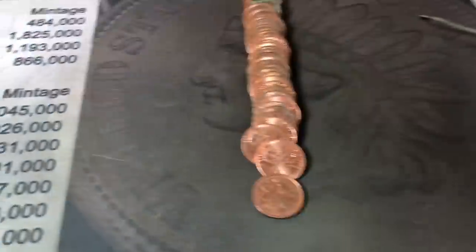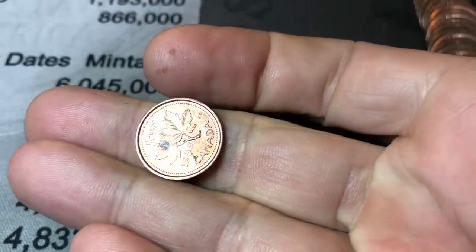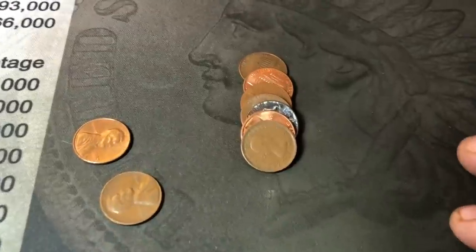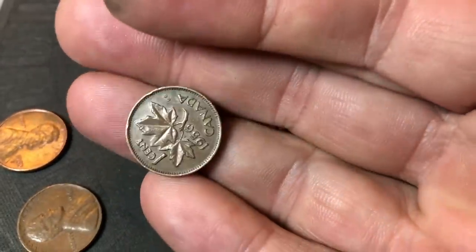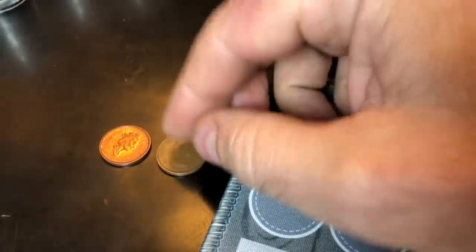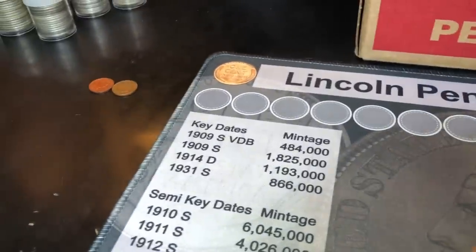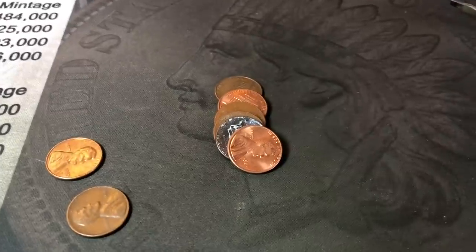We're barely into roll one, about a third of the way through, and we've already got our first find — a 1999 Canadian cent. Same roll, and we have another Canadian cent, and this one's a young head, so it's 1964 and earlier. It's 1956. Was not expecting to find Canadians so soon, and being close to Texas where I only get one or two at most per box, it's odd to see two already. Could be a good sign.